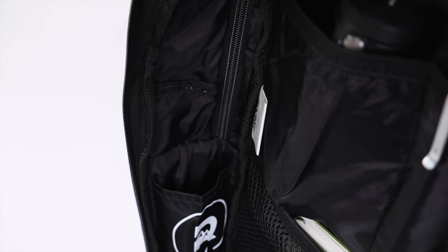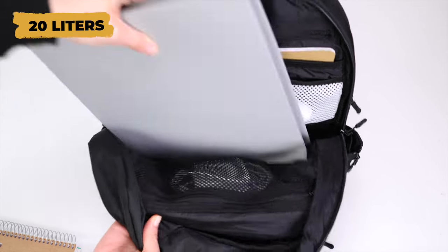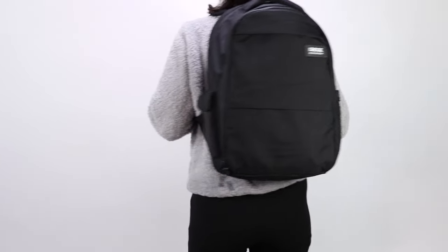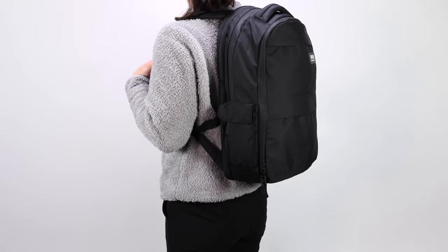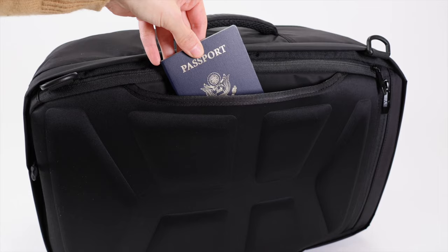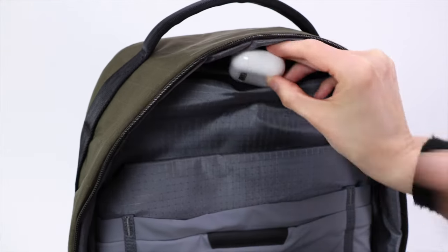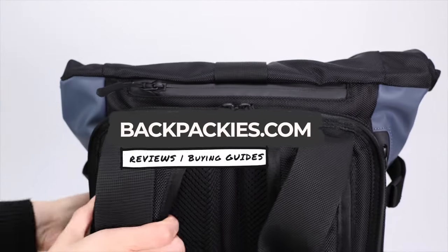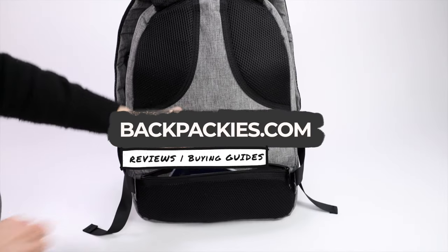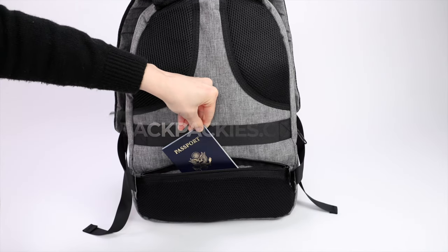The Ridge Commuter is only 20 liters, so it might not be for you if you need a lot of packing room, but as a day bag for daily carry or travel it's the perfect size. That concludes our favorite backpacks with secret compartments and hidden pockets. If you're interested in any of these backpacks, we have individual videos for most of them on the Backpackies channel, and as always, thanks for watching.